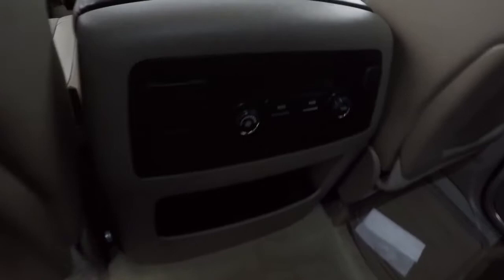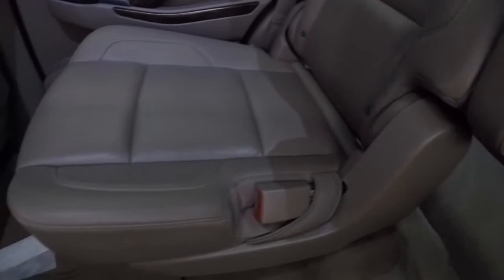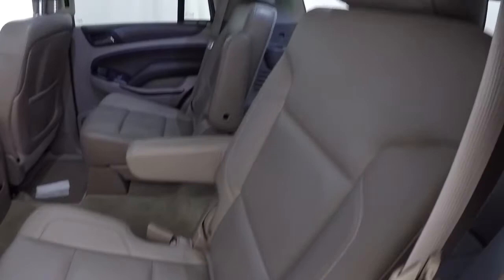Carpet back here looks good. There's your rear heat and rear air — it can be controlled by the second-row passengers. It does have the captain's chairs for the second row. Second-row leather looks good. Go ahead and check out the third row — third row is in great shape as well.